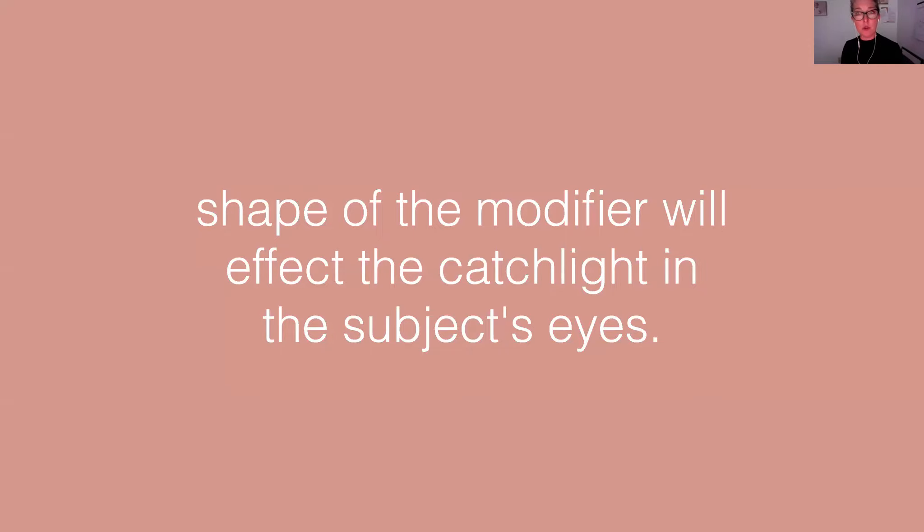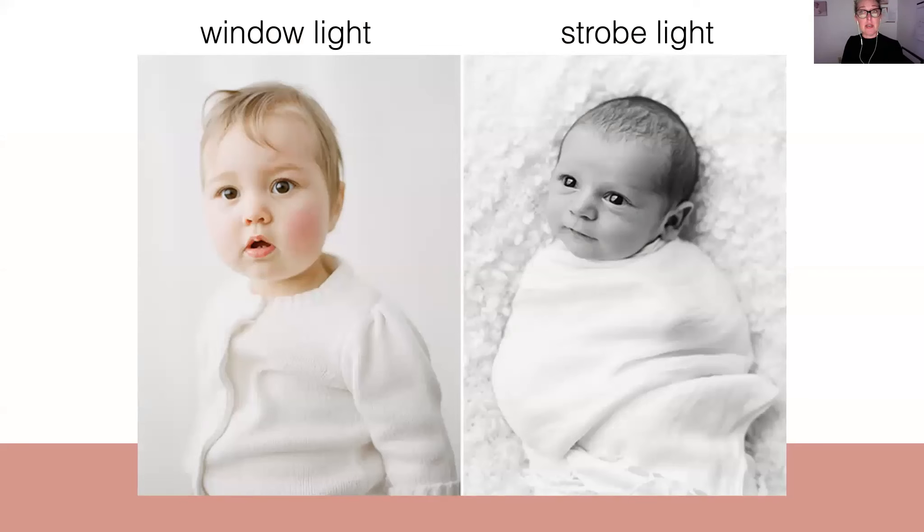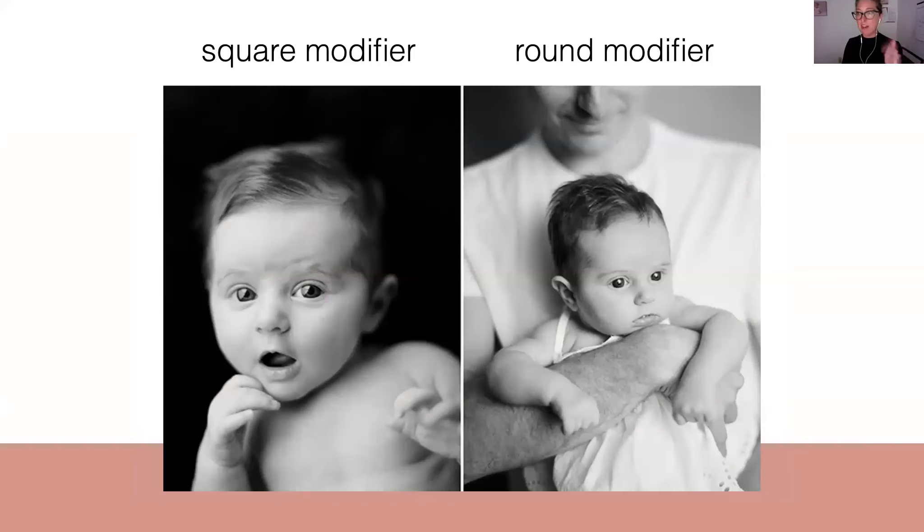The shape of your modifier is also going to affect the catch lights in your subject's eyes. Here's an example of window light and strobe light right next to each other — and those catch lights look really, really similar. That's intentional because a square modifier is going to give you square catch lights, and a round modifier is going to give you round catch lights. So if the look you're going for is to recreate a window light look, you're probably going to want a modifier that creates more of a window-like catch light — something more square with a straight line that looks like a window. Or maybe you're wanting to mimic the sun, which leaves a round circle catch light in the eye, so you would go with a round modifier. Understanding how the size and shape of the modifiers affect the look you're going to get is really important depending on the kind of light you want to create.